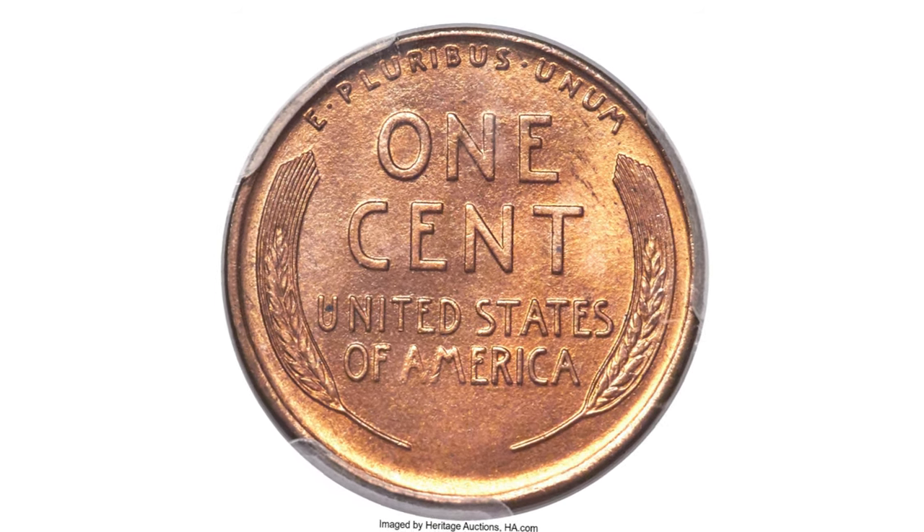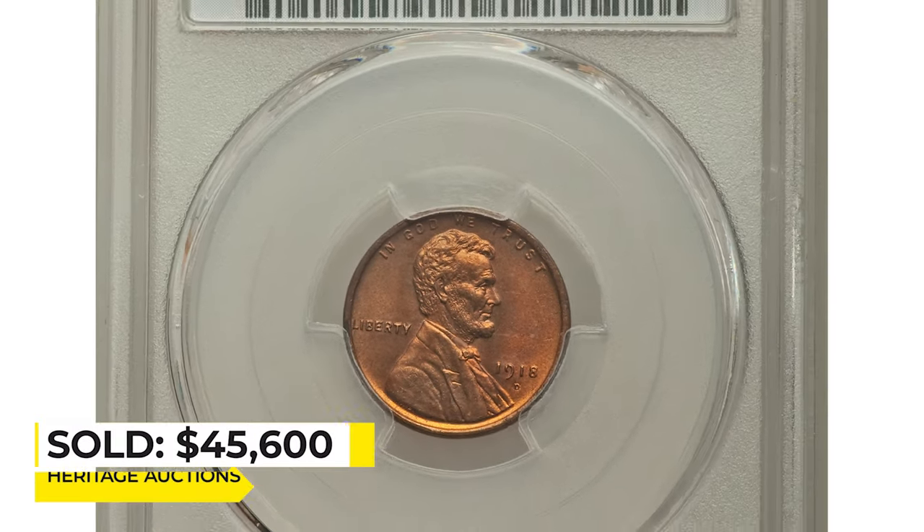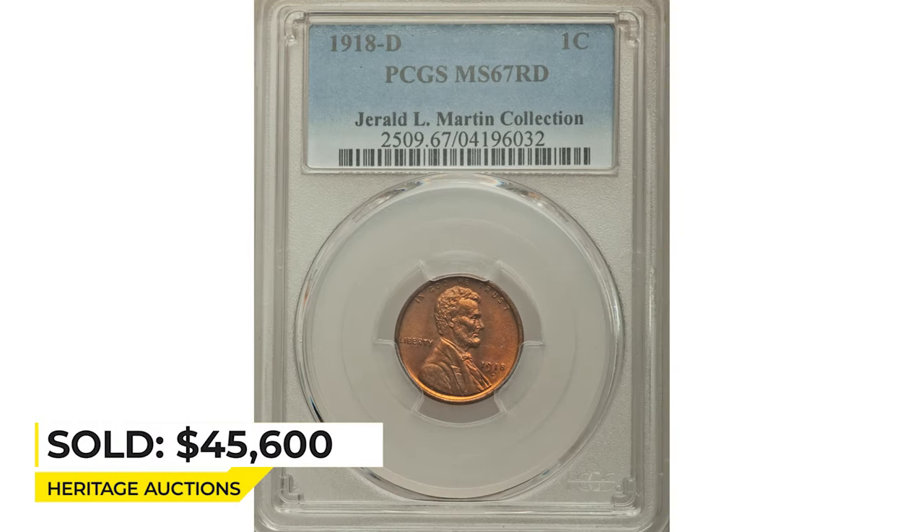Sold on January 10, 2019 for $45,600 at Heritage Auctions.